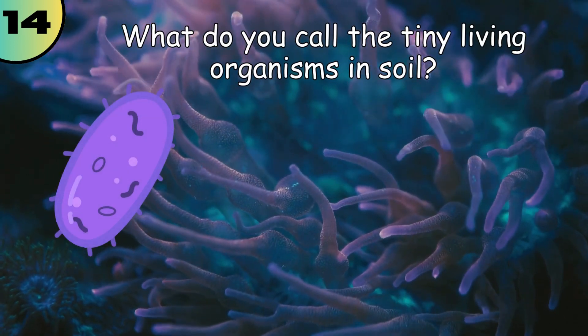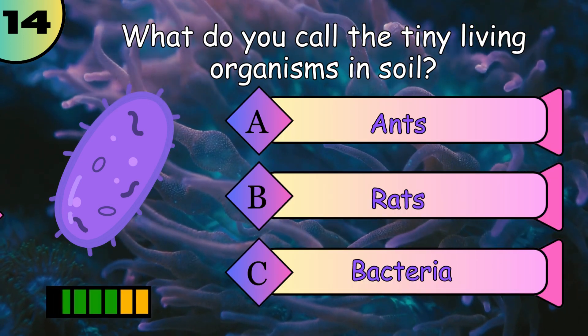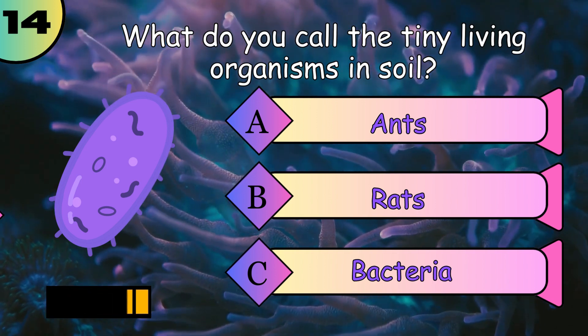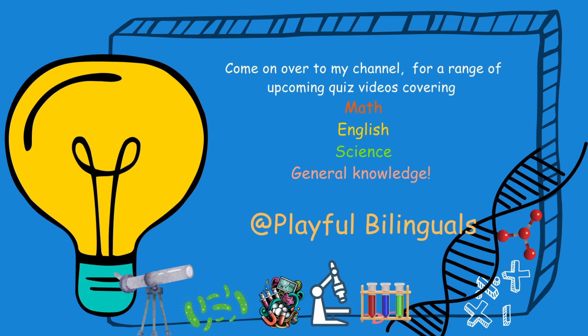What do you call the tiny living organisms in the soil? Bacteria. Thank you so much for watching.